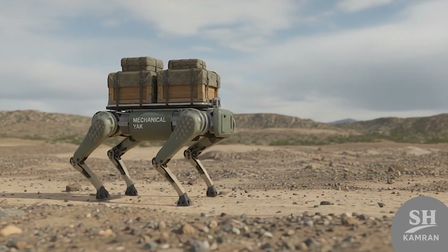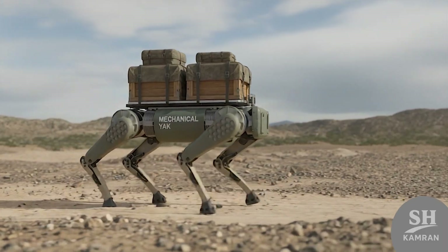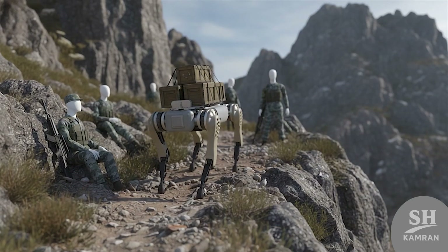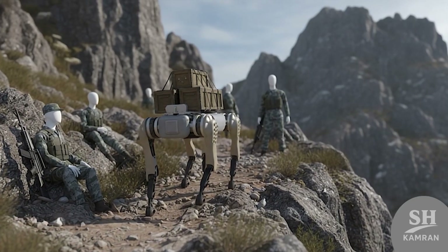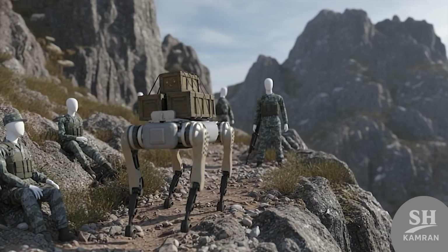Heavier models like the Mechanical Yak focus on carrying supply loads. They can haul up to 40 kilograms across rough ground. In remote mountains, they replace mules or human porters effectively. Stable motion makes them reliable assets in long endurance missions.